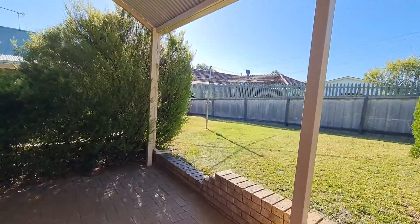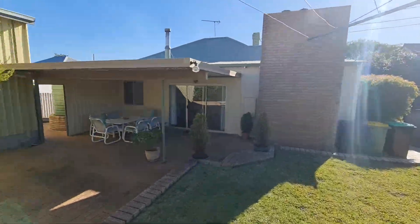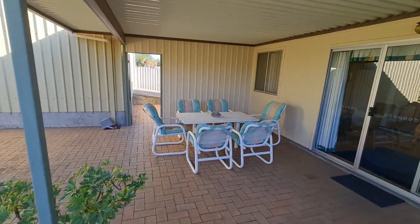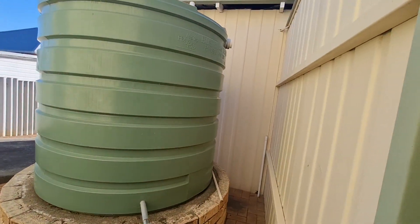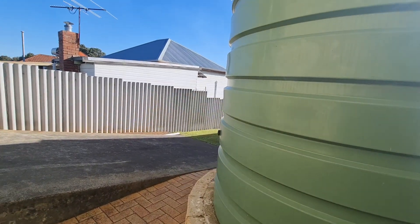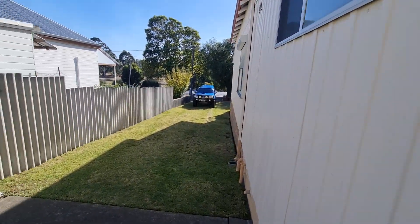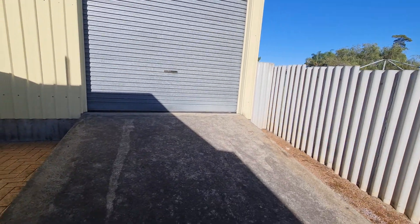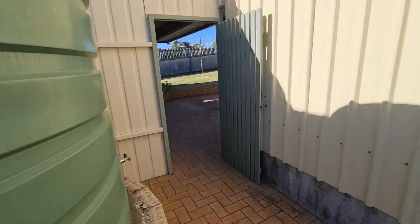The property also has a rainwater tank just off to the side of the house. You can collect that rainwater and bring it on in — beautiful drinking water. There's the rainwater tank: a good-sized tank, around 2,800 litres. And there's the side access I was talking about. There's that large shed — probably nearly three metres to the height of that door. Good for a boat or caravan.